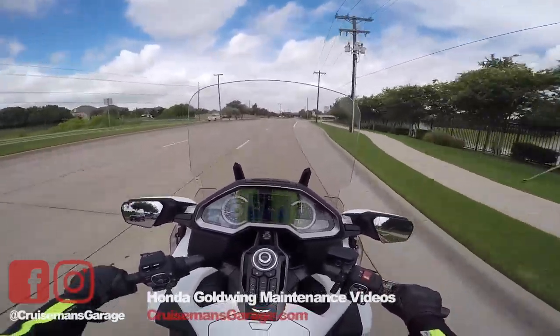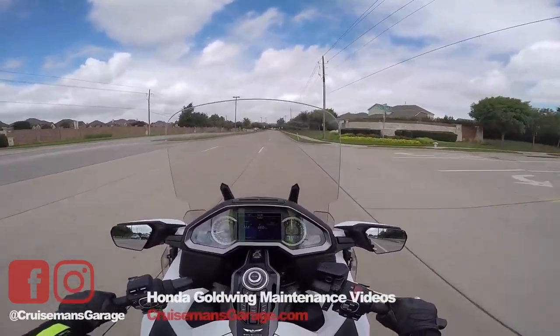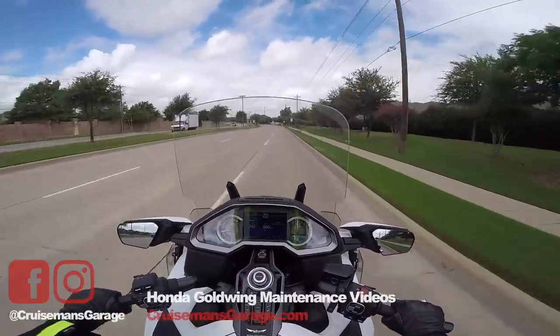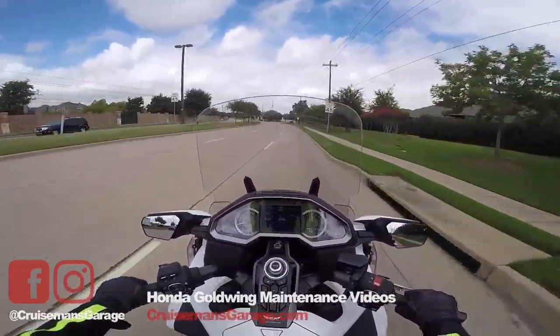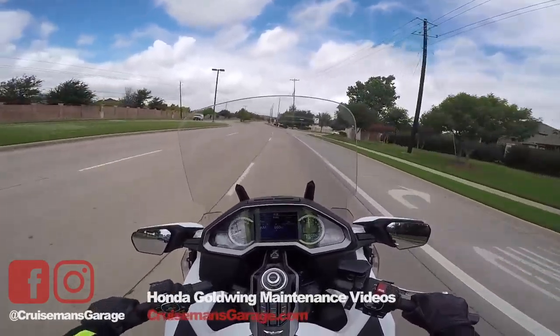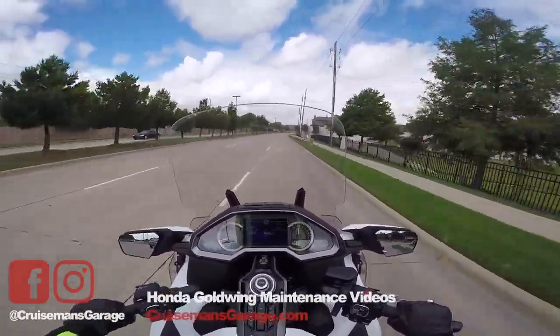That's all for now. It's a beautiful cloudy day, cool, nice breeze here in Carrollton, Texas. I want to remind all of you to ride safe, wear your gear when you ride, and I'll talk to you next time.